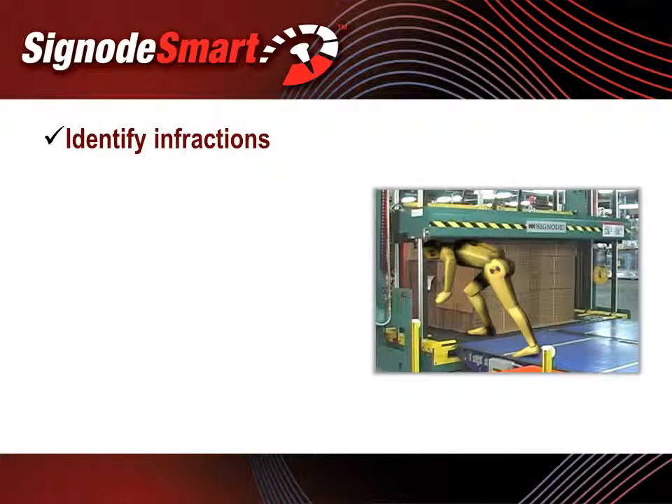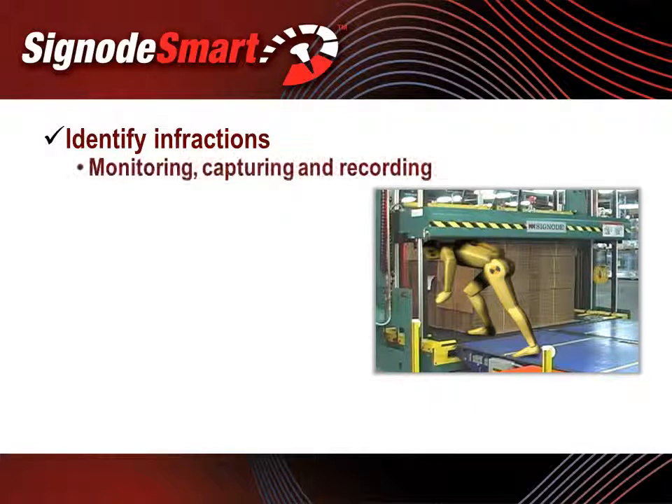The ability to identify safety infractions and use that information as a training mechanism can drastically reduce exposures and accidents. SignodeSmart includes the monitoring, capturing, and recording of safety infractions at the unitizers. Currently, there are two safety infractions that are monitored: one, personnel entering the strapping zone without the platen latches engaged, and two, personnel opening the control panel without using the proper lockout tagout procedures.